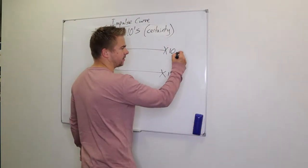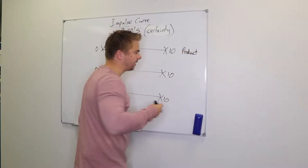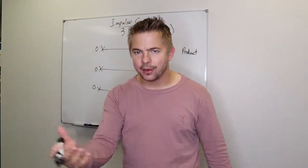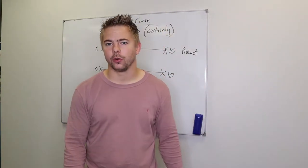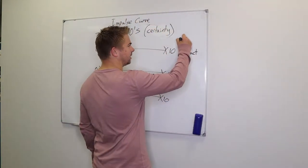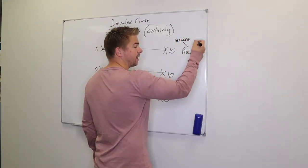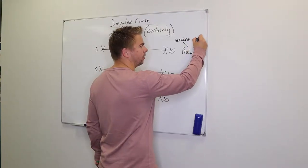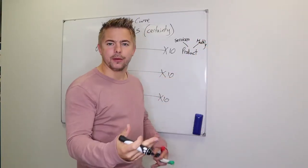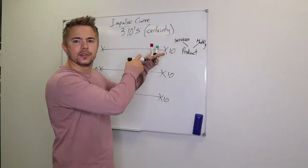Zero is no certainty whatsoever; ten is absolute certainty — they'd bet their house on it. You have three different categories. The first is the product. For my guys we do fundraising, so the product is what the charities do — the services of the charity, where the money goes. The other side of that product is monthly donations. Whether you're selling a car, a house, or anything else, that's your product.